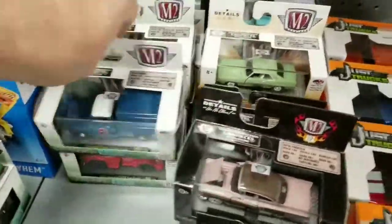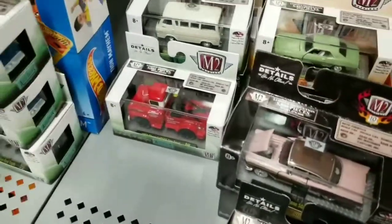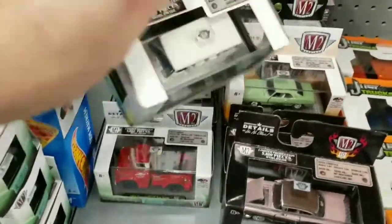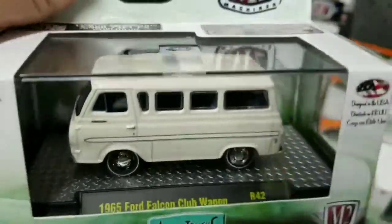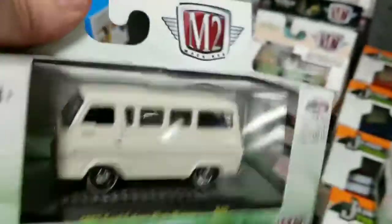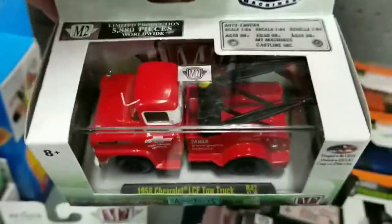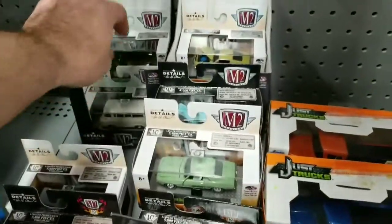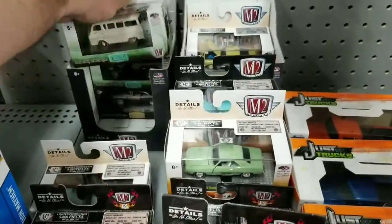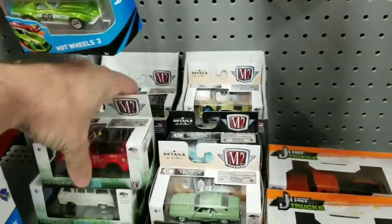Let's see what else we got. Moving along. Ford Falcon Club Wagon. I have this guy, but I was thinking about doing a photo with it — some lighting and everything. Customize it, make it look more realistic.